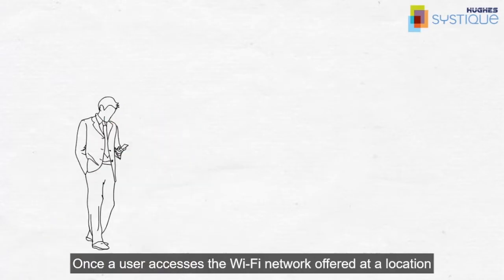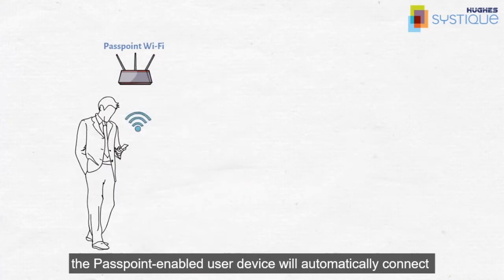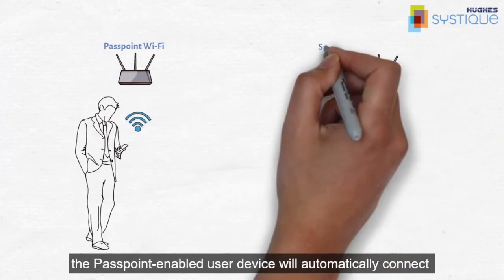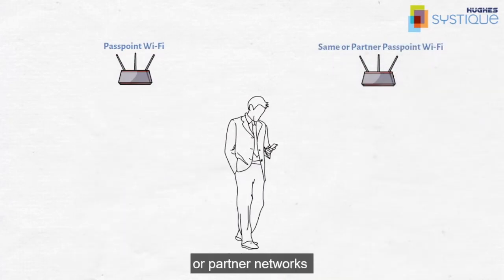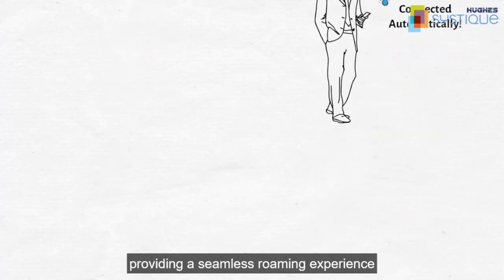Once a user accesses the Wi-Fi network offered at a location, the Passpoint-enabled user device will automatically connect to the same or partner networks upon subsequent visits, providing a seamless roaming experience.